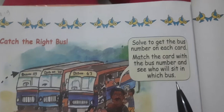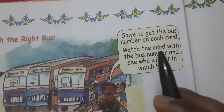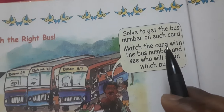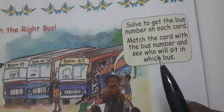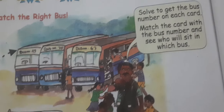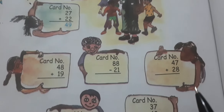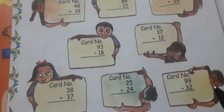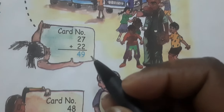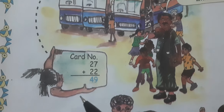Catch the right bus — solve to get the bus number on each card, match the card with the bus number and see who will sit in which bus. यहाँ पर तीन bus खड़ी हैं और यहाँ पर आपको ticket के card के नंबर दिए हैं, तो इसको plus करोगे तो आपको पता चलेगा कि कौन सा बच्चा कौन सी bus में बैठेगा। जैसे 7 plus 2 = 9, 2 plus 2 = 4.